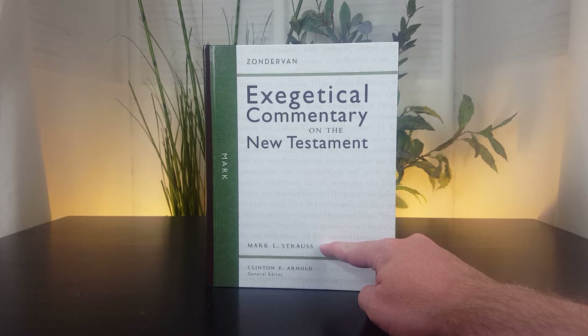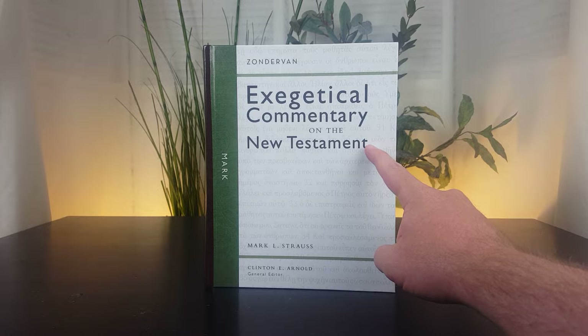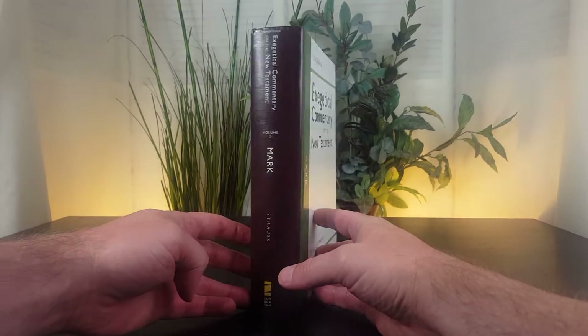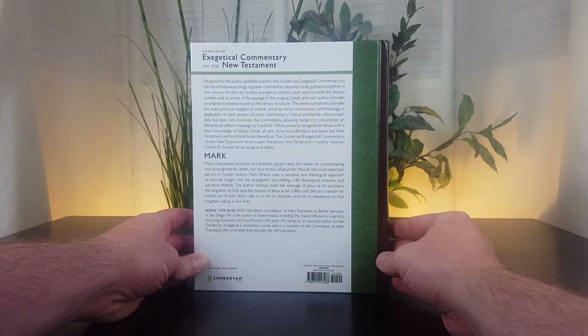New Testament scholar Mark L. Strauss is the author of Mark in the Zondervan Exegetical Commentary on the New Testament series, sometimes referred to as the ZECNT series. This particular volume was published in 2014 and is 784 pages in length.